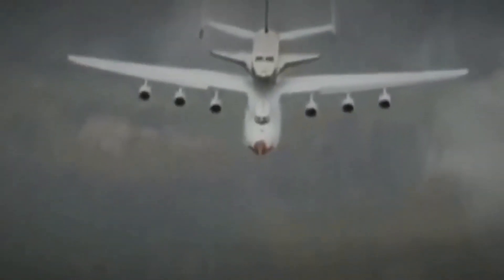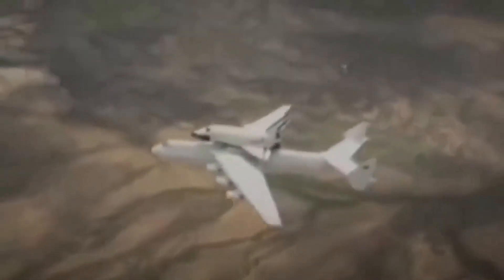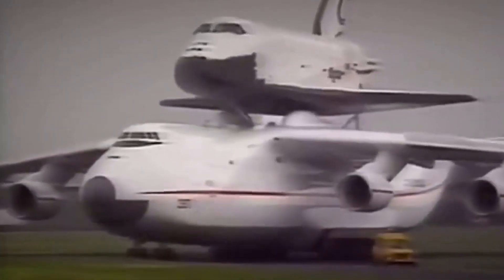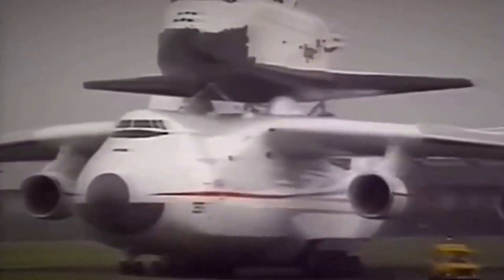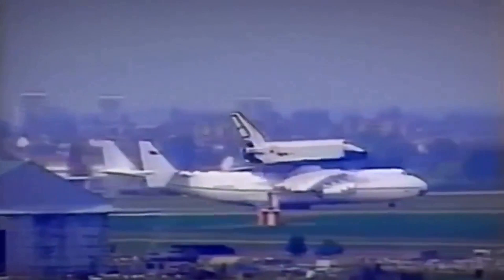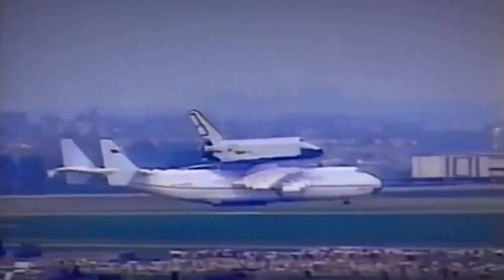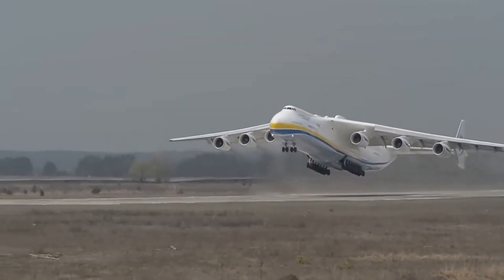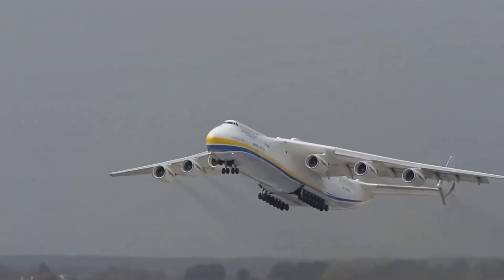In conclusion, the Antonov An-225 Maria is an incredible aircraft that has played an important role in aviation history. Its impressive payload capacity and range have made it an invaluable tool for transporting oversized cargo and humanitarian aid around the world. Its unique design and advanced control systems make it one of the most advanced aircraft ever built.